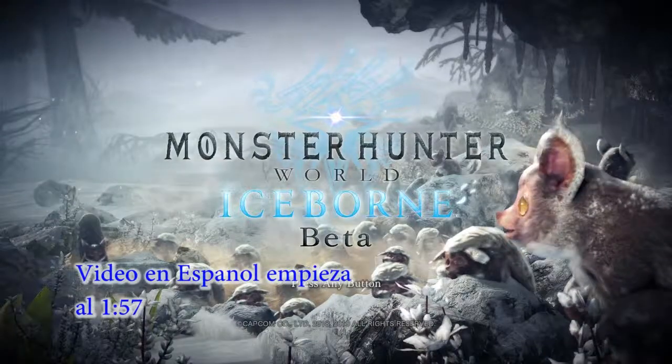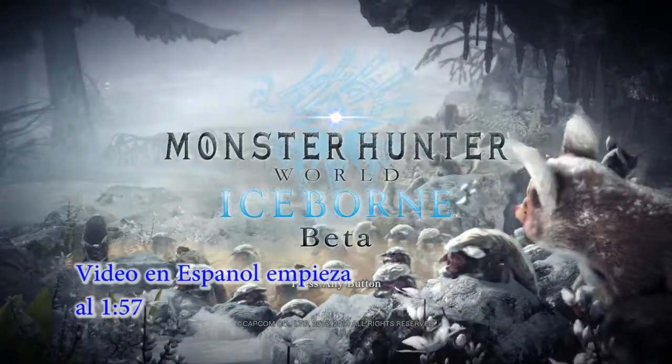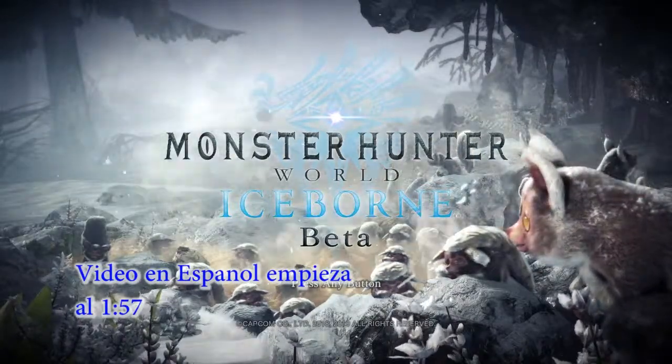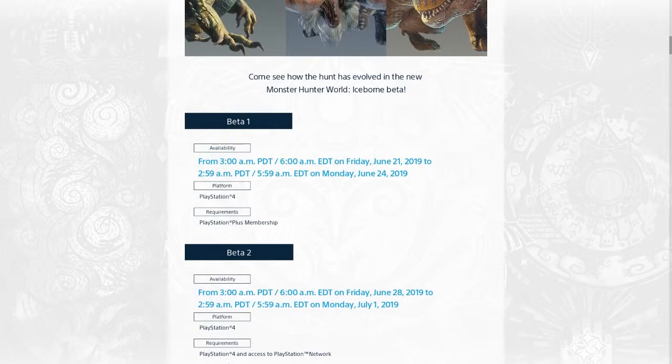Hey, what's up everyone? I hope you guys are all doing pretty good. I just want to make a quick video on something you may or may not know of. You actually can play Monster Hunter Iceborne beta for free right now. It's from June 21st to June 24th, which is Monday. So get in there.